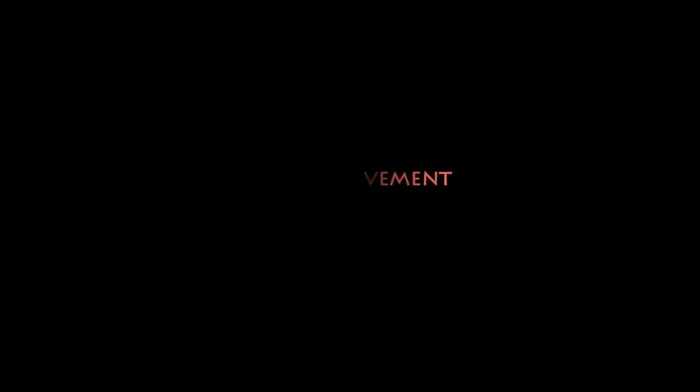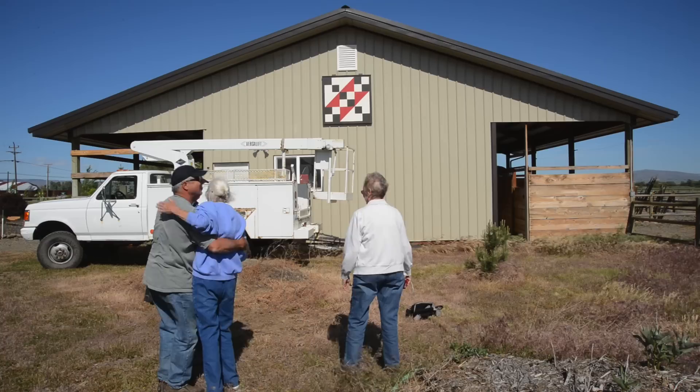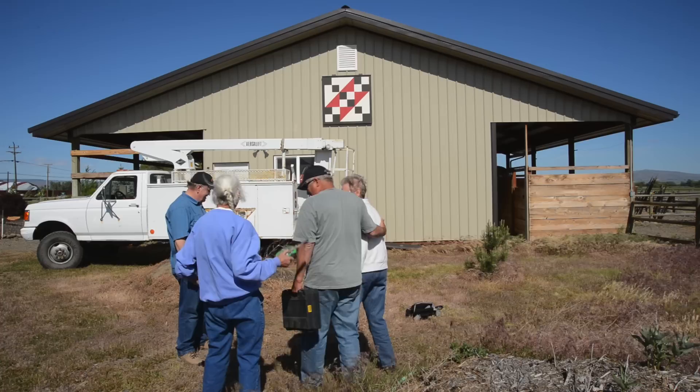The other goal we have is that it would have a positive impact on our economy here. This started in southern Ohio with a woman called Donna Sue Groves. Her mother was a quilter, very well known in the area, and they owned a little farm with a tobacco barn on it, right on the edge of the Appalachian Mountains in a very rural area.